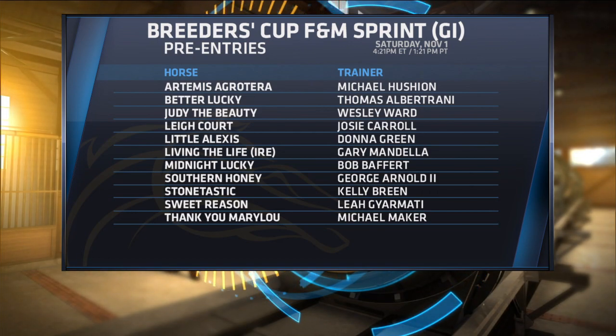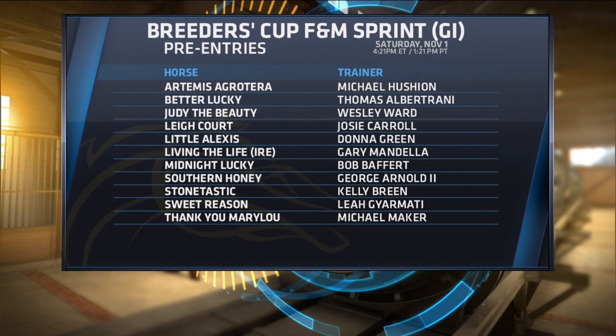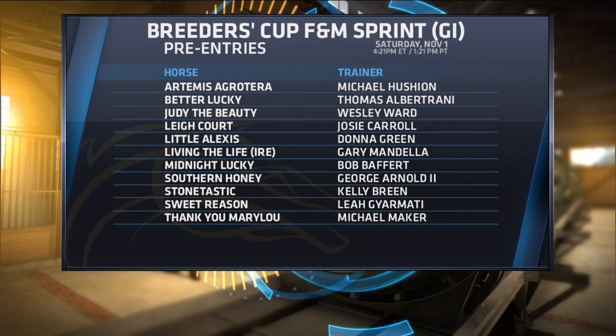Breeders' Cup Filly and Mare Sprint on Saturday. Here's a look at your pre-entries. Another wide-open race, it would appear on the surface.